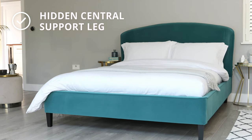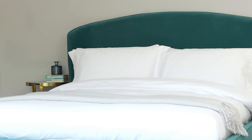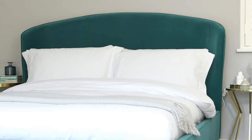This bed has an adjustable centre leg which is hidden out of view but works to support your mattress. This clever but discreet feature helps with the longevity and general support of the frame while also preventing any annoying squeaking.